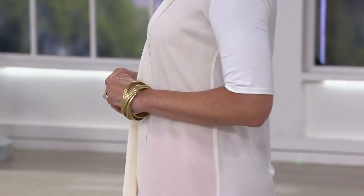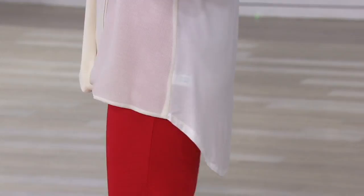Alright, let's do this next one. It's item 278663, the H by Halston short sleeve knit top with chiffon drape front. So lovely — it's really elegant. Four payments of $4.50. Let me say it twice: four payments of $4.50.